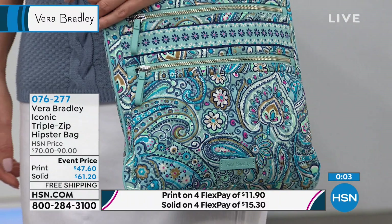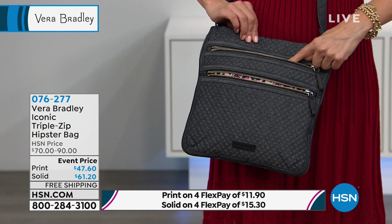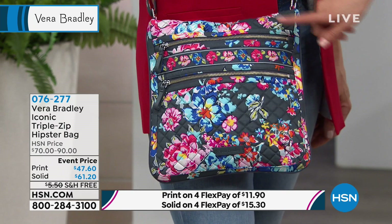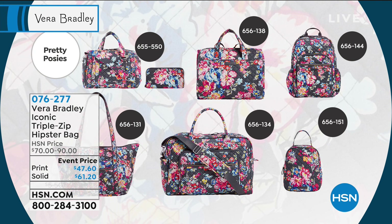The only price difference is if you want the solid colors — it's a little more expensive material, but they're still done with the quilting. The navy and the black are the solids. I want to check on how many we have remaining in Pretty Posies because this is our brand new print — it just debuted, and you're getting in on this one quickly because there are fewer than 60 of those to go around.